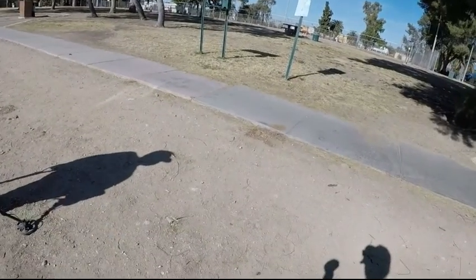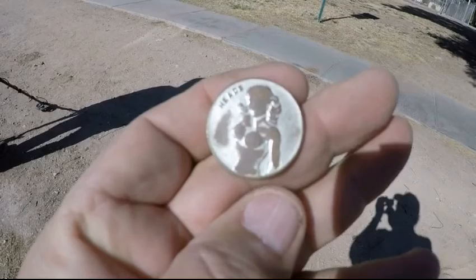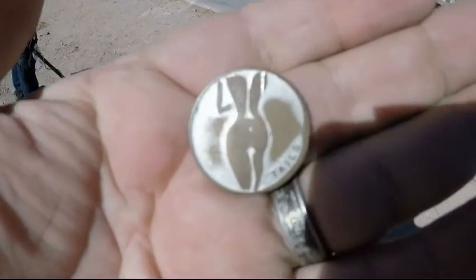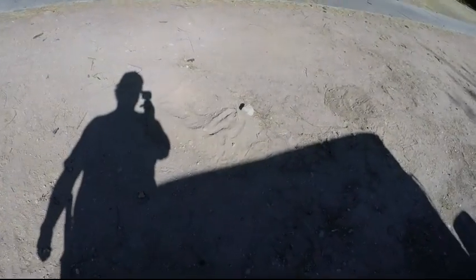Alright, and look what I just dug up — never have seen one of these. Heads. Tails. Awesome little find. Dug it right up right there.